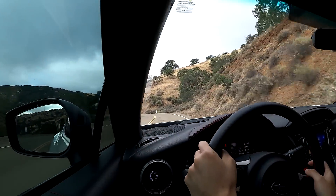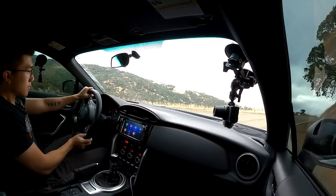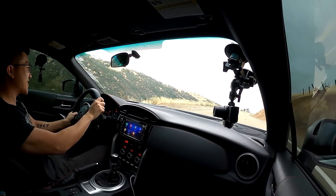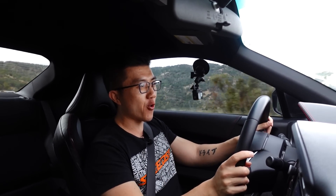That's quite a bit faster than stock. This is how the car should have come from the factory. At least they should have made a BRZ STI with this level of horsepower.